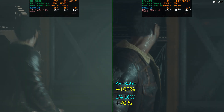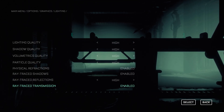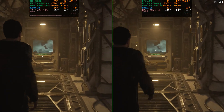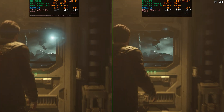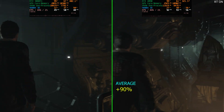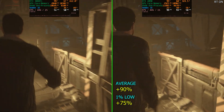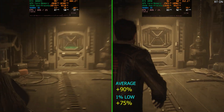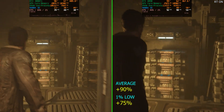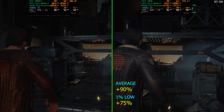Now let's look at ray tracing in Callisto Protocol. Every setting stays the same at native 4K, but we've turned on ray trace shadows, high ray trace reflections, and ray trace refractions, and ran the same exact route as before. With ray tracing enabled, the RTX 4090 was 90% faster on average FPS and 75% faster on the 1% lows. Almost twice as fast as the previous generation's high end — truly impressive.